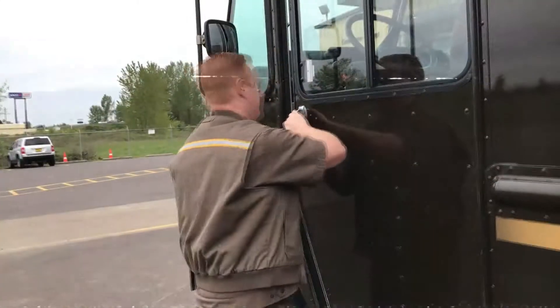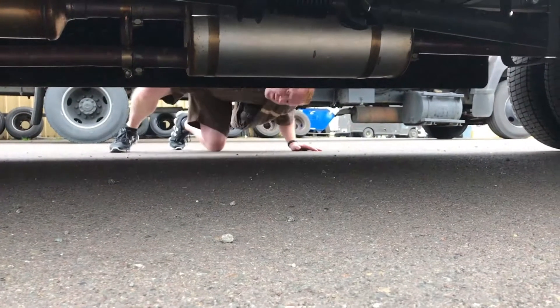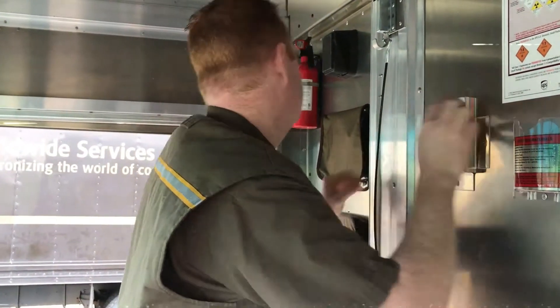Check your doors and your mirrors to make sure they are in good working order. Don't forget to check underneath the UPS truck for any evidence of leaks or other damage.